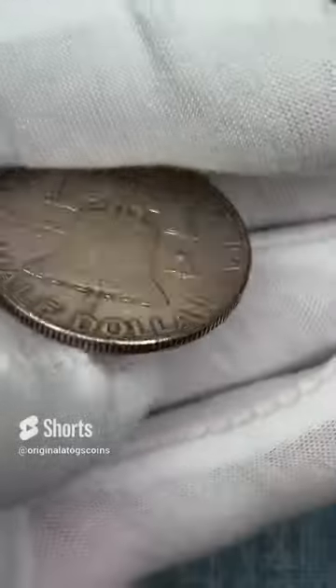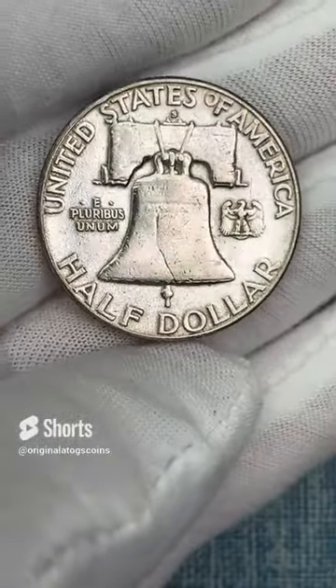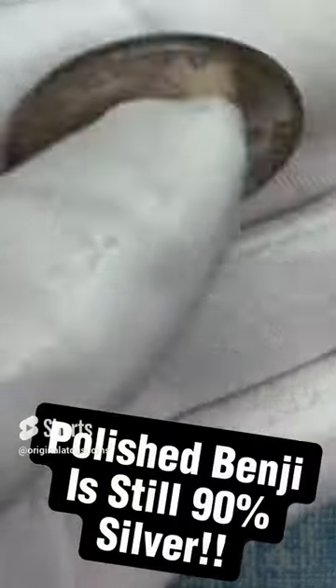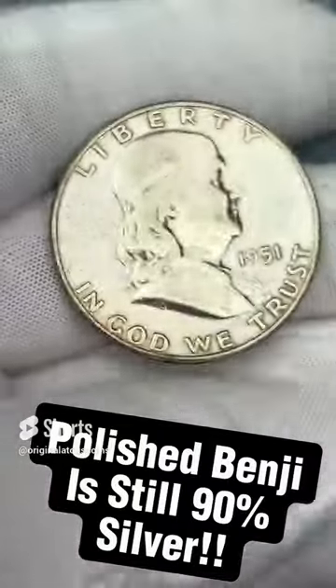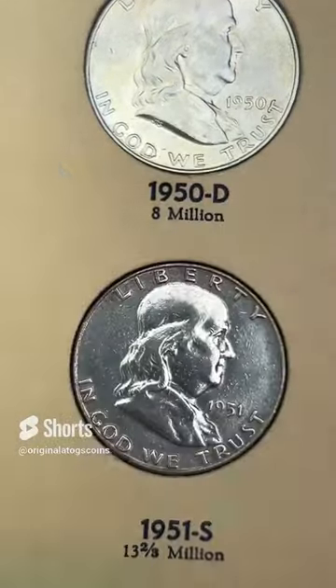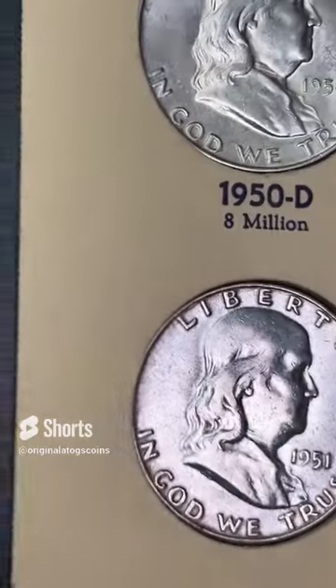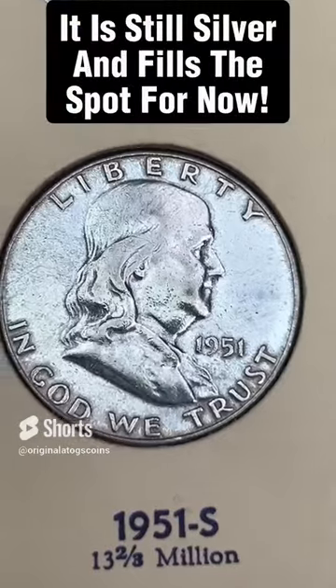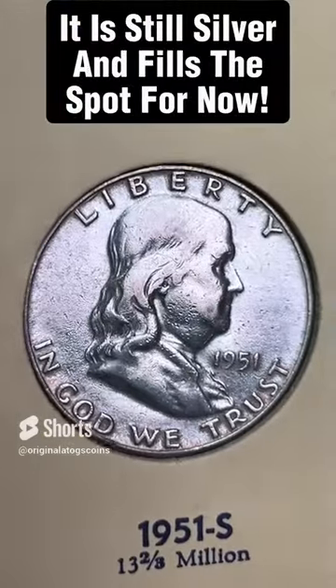It's Benji time — time to add another Benji. We have a 1951 that looks like it has been polished, but it is an interesting one. This will fill a spot for now and we will be upgrading at some point. Even though this one is polished, I'm going to go ahead and put it in here to fill the spot — still a silver half and a good spot fill.